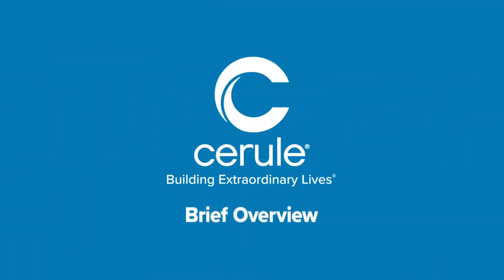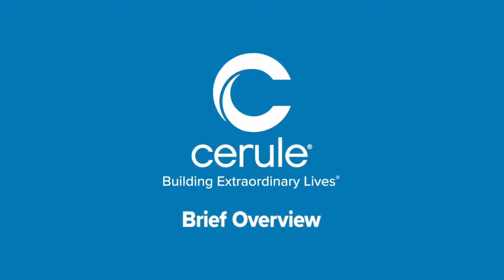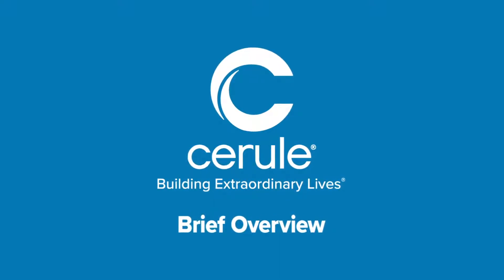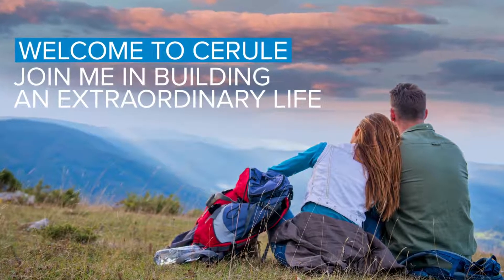Okay, everyone, welcome to this brief overview about the Cerule opportunity. We appreciate you being here, and I want you to keep in mind this is just a very high-level overview, but if you like what you see here, you can get more details from the person who shared this video with you, and perhaps you can join us in building an extraordinary life.